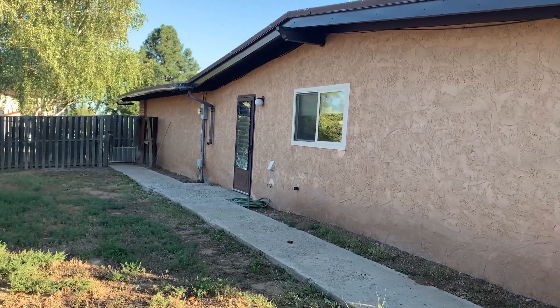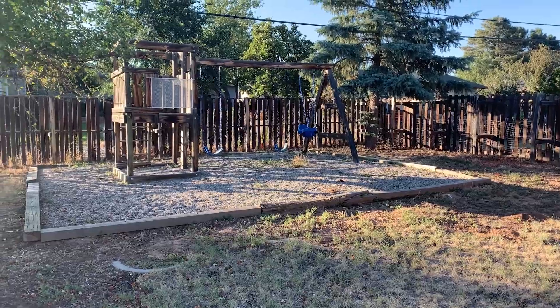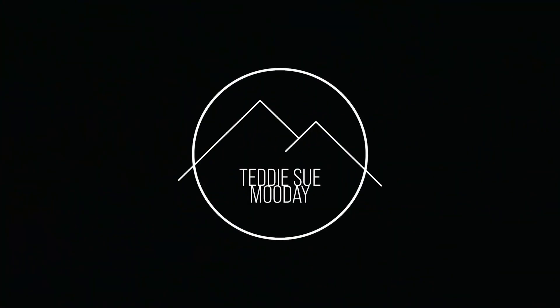It's listed at $340,000. I'm available now, so feel free to message me here if you have any questions. I'm Teddy Sue with RE-MAX First.